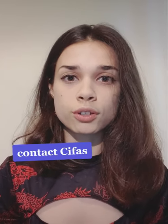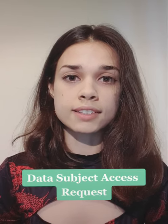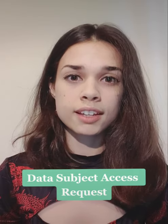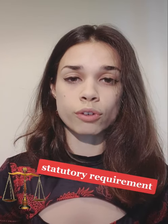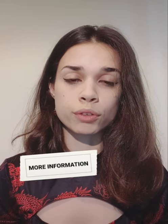If you find out that you have a CIFAS marker on one of your accounts, the first thing you need to do is contact CIFAS and ask them for a data subject access request. They have a legal statutory requirement to give you this data. Once you've found out more information about who raised the suspicion and which of your accounts it was, you can then go about disputing it if you want to.